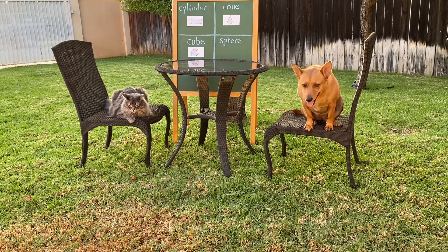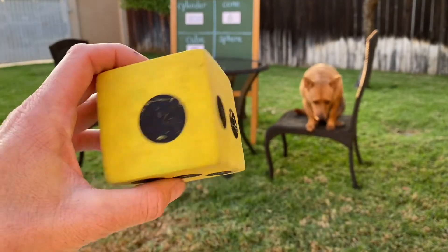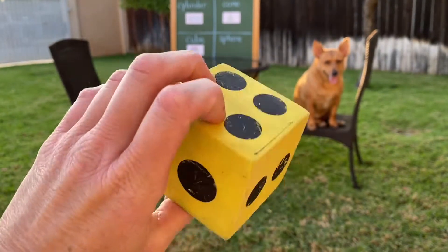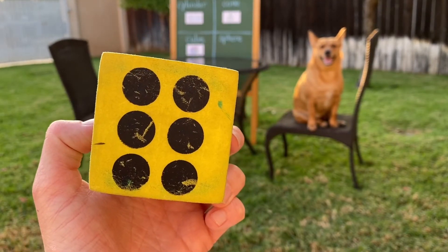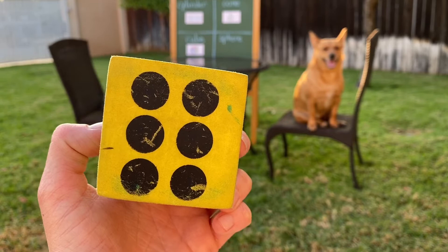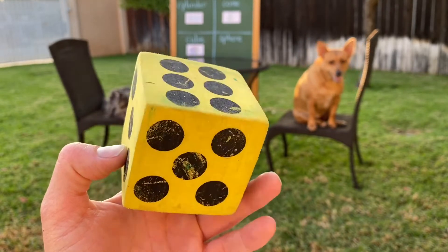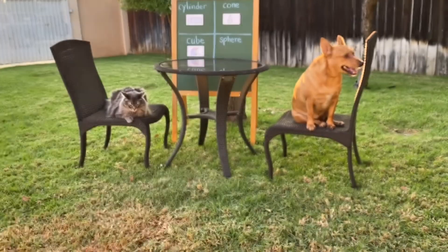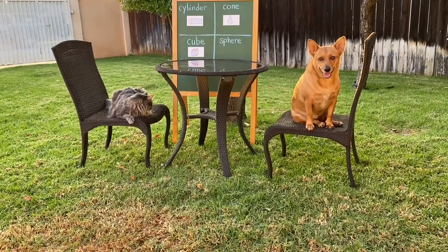Let's look at Axel's yellow die — remember, Ginger's is exactly the same. It's a cube shape. We have 1, 2, 3, 4, 5, 6 flat surfaces shaped like a square. And we've got 1, 2, 3, 4, 5, 6, 7, 8 — eight corners or vertices. Good job, Professor Ginger and Axel. You both found a cube. Nice job.